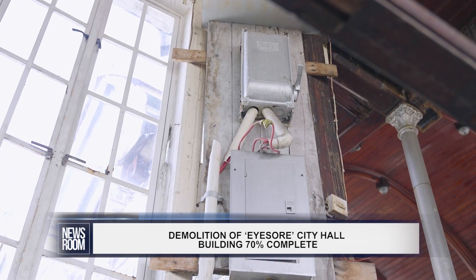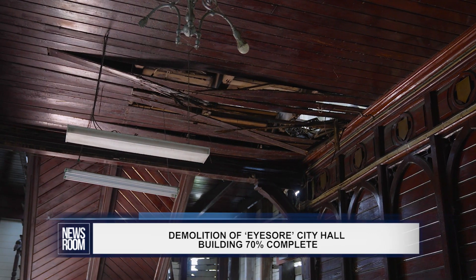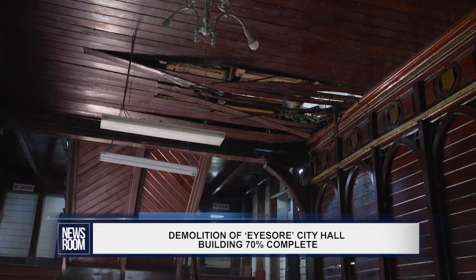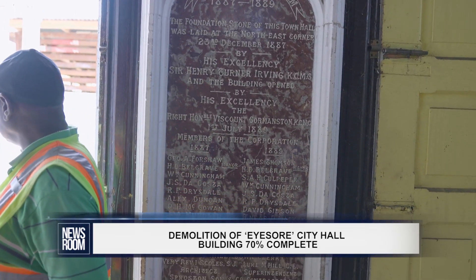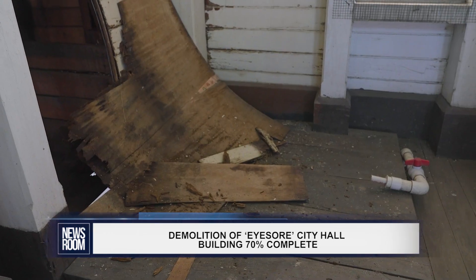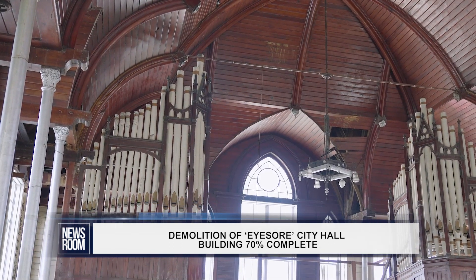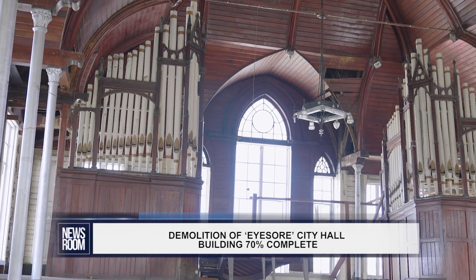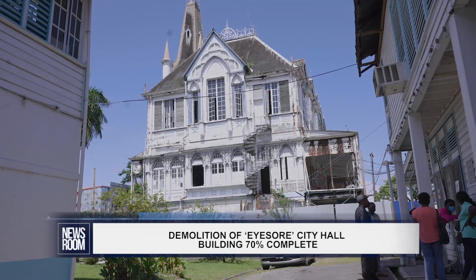The neo-Gothic-styled building was designed by architect Ignatius Scholes, and the foundation stone was laid by Governor Henry Turner Irving on December 23rd, 1887. Now, close to $780 million is being spent to restore it to its former glory, to greatly enhance the look and feel of the capital city, Georgetown.